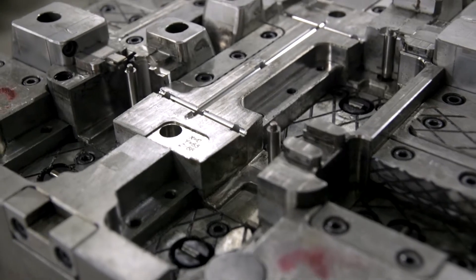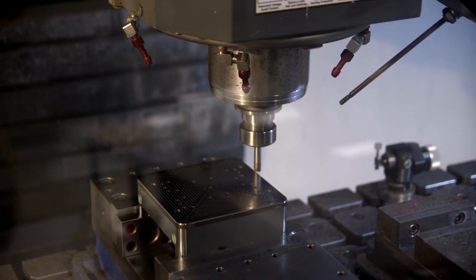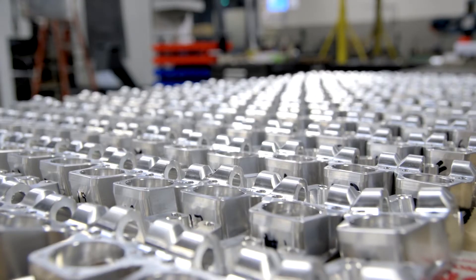ProsperTech is a machine and tool company located in Richmond, Michigan. It builds plastic injection tooling, short-run production, fixtures and jigs, serving the automobile industry, the medical industry, and the prosthetic industry for outside-the-body prosthetics.